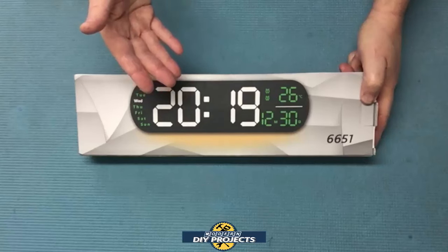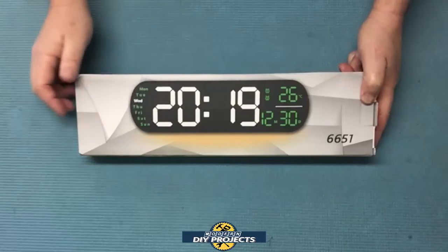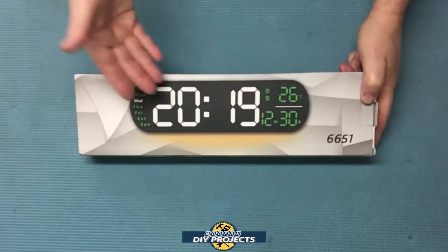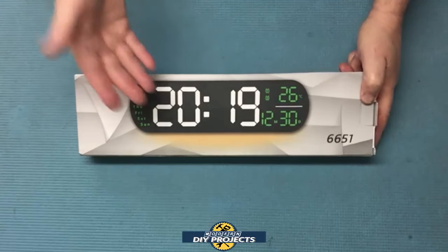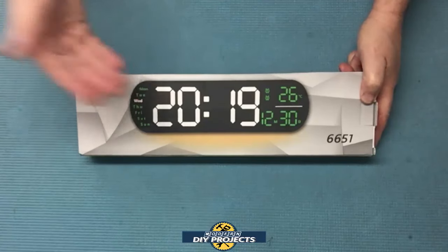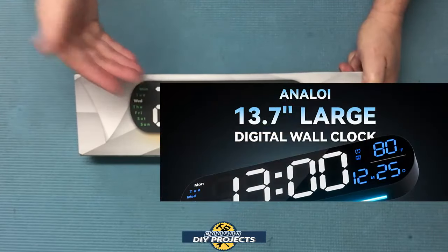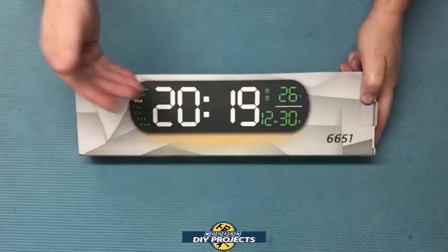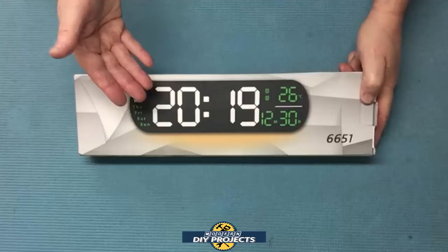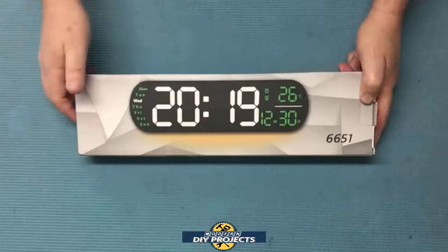I have a few clocks in my shop but a lot of times I can't see them — either it's too dark or they're too small and hard to see. A few days ago I was watching another YouTube channel and that guy had a really big bright digital clock with a bunch of nice features. So I started looking around on Amazon and decided to get this clock that we'll be looking at today. It's a big bright digital clock that displays time, day, and even the current temperature — all at a very reasonable price.